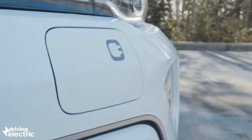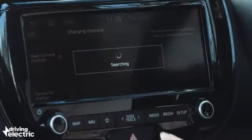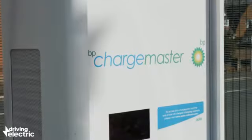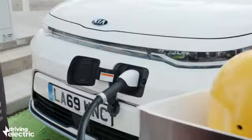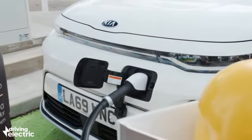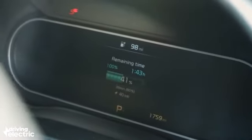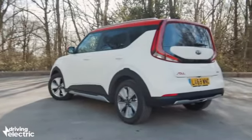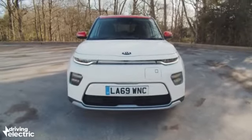It gets a Type 2 and CCS socket in the nose of the car that gives you access to the vast majority of public chargers. Plug into a CCS rapid charger offering a rate of 100kW or more, and the Soul will get a 20-80% top-up in around about 45 minutes, courtesy of its maximum 77kW charging rate. Most motorway chargers in the UK currently only deliver speeds of 50kW, which will take more like an hour.